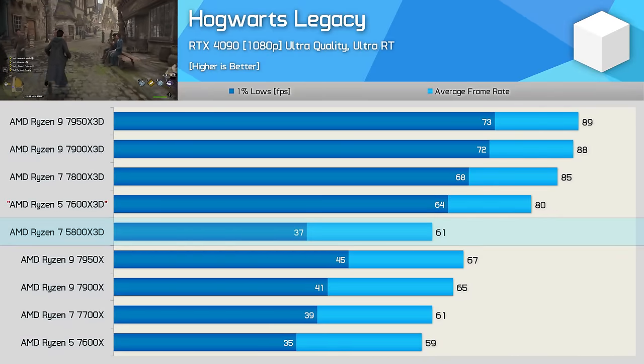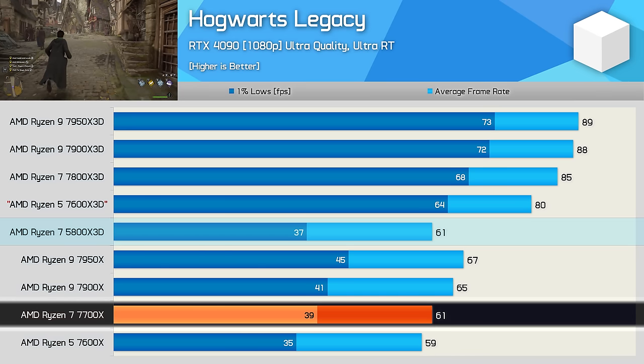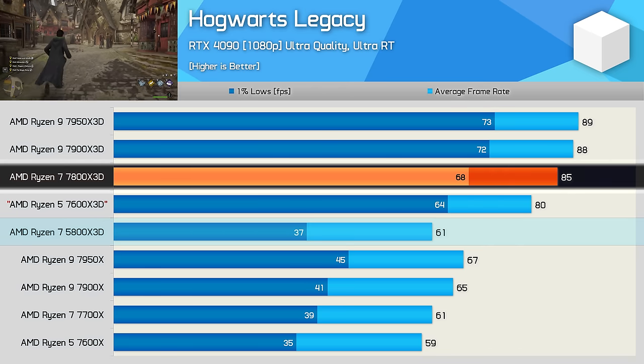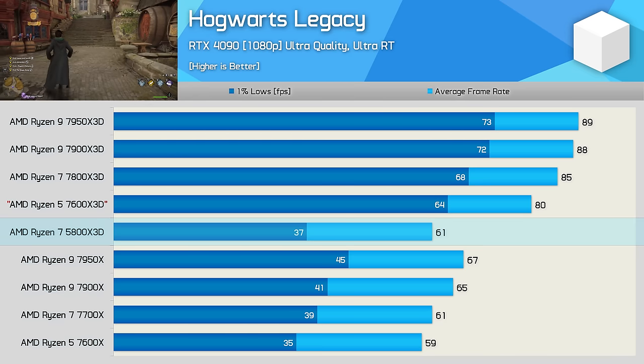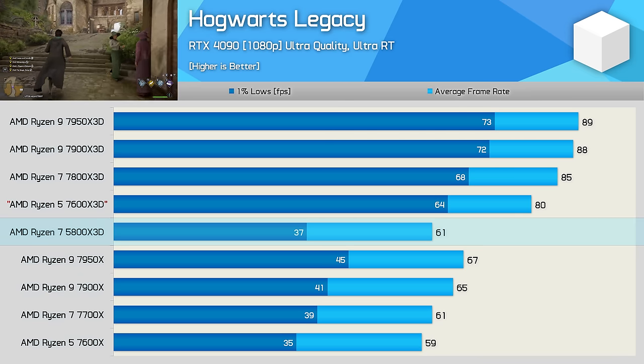Moving on to Hogwarts Legacy, the 5800X 3D is able to match the 7700X with just over 60 FPS on average, making it 28% slower than the 7800X 3D, and a massive 46% slower when comparing the 1% lows. DDR5 does help a lot in this title, and the larger L3 cache also plays a key role.